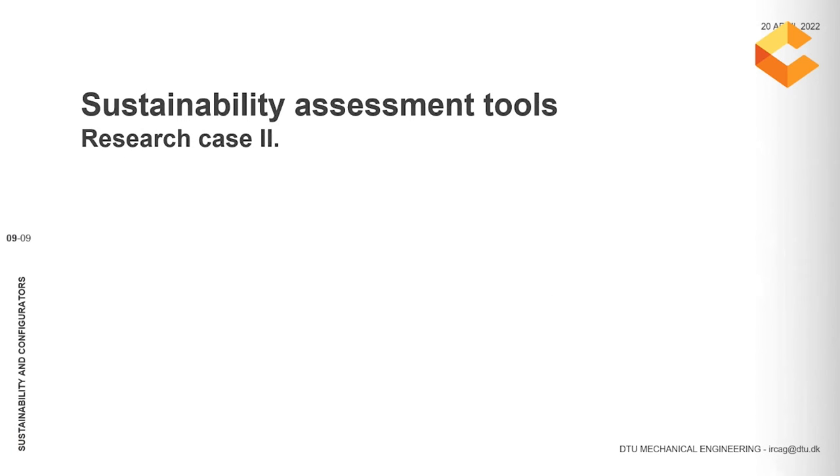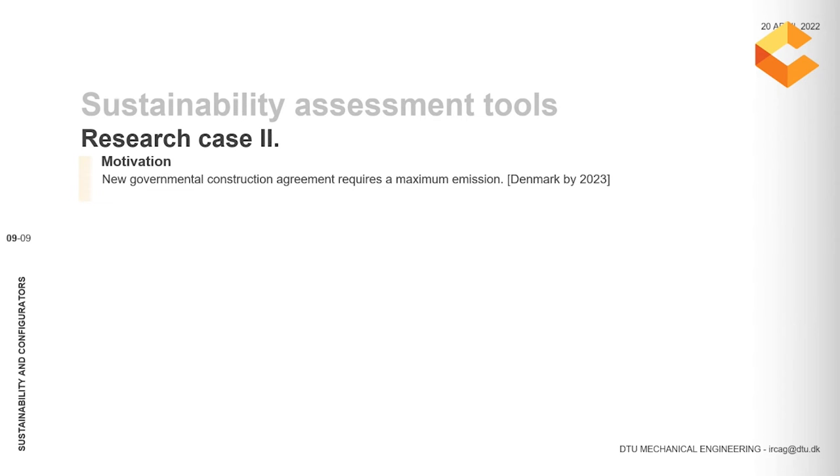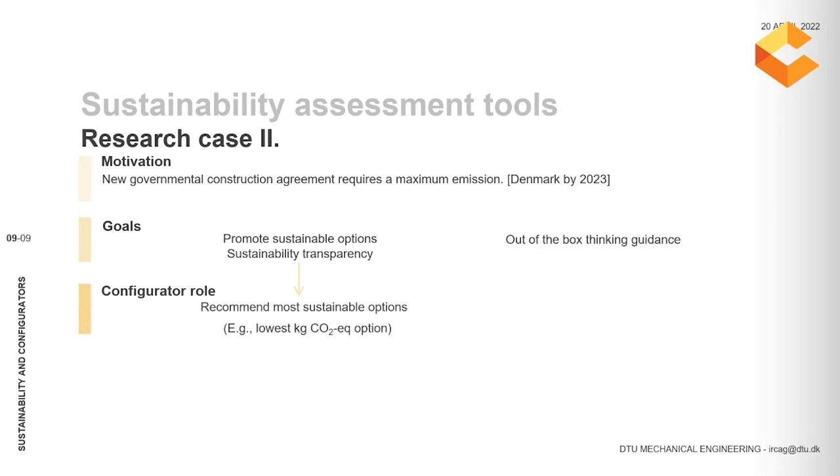Here is a second case example from the construction industry. This is still an ongoing project and is a very good example of a legislation-driven project. Denmark's new governmental construction agreement has agreed on a maximum level of CO2 emissions by 2023 on new building constructions, and this maximum level will actually be reduced by 2025. For this reason, there is an urgent need for tools that will promote more sustainable choices and move users from traditional thinking to a new way of thinking. In this project, the configurator plays a critical role in suggesting more sustainable solutions based on CO2 emissions, and also in presenting alternatives to standard choices — for example, offering the lowest maintenance level alternative.